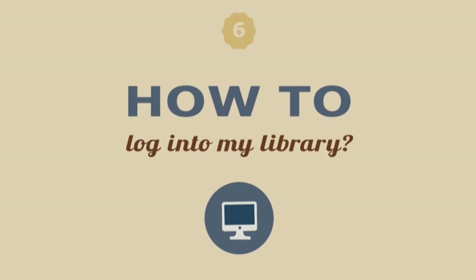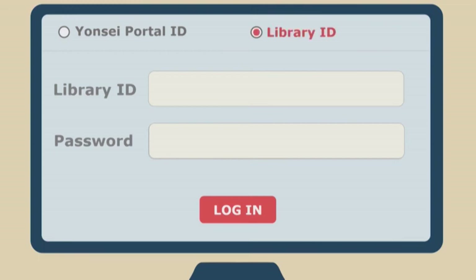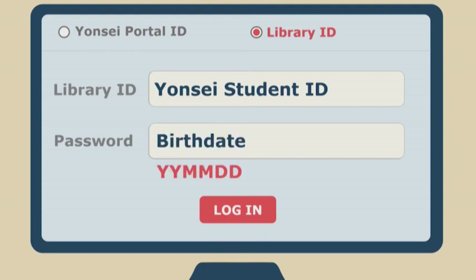Finally, how can I log into the library website? This is the most important information today. On the login page, there are two kinds of ID options. Please note that you should select the Library ID on the right, not the Yonsei Portal ID on the left. Your library ID is the same as your Yonsei student ID number. The library password is a combination of the six digits of your birthday plus a general code, which is 'ab' in lowercase letters followed by an exclamation mark.